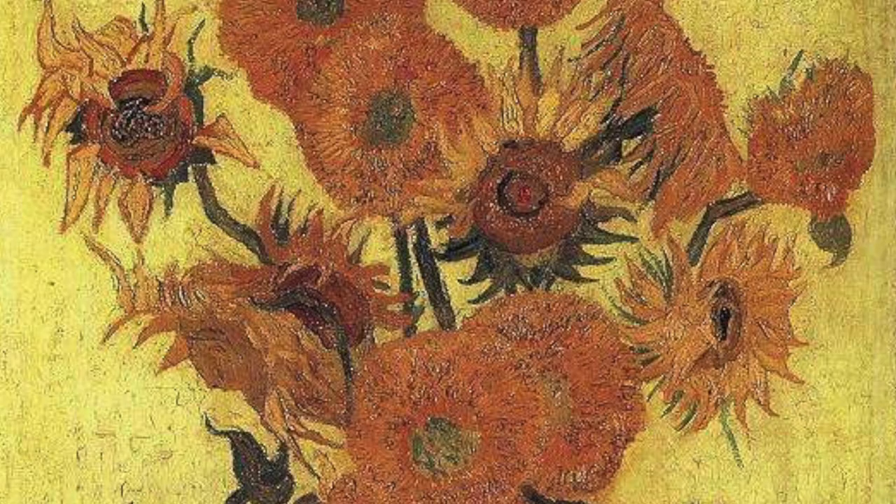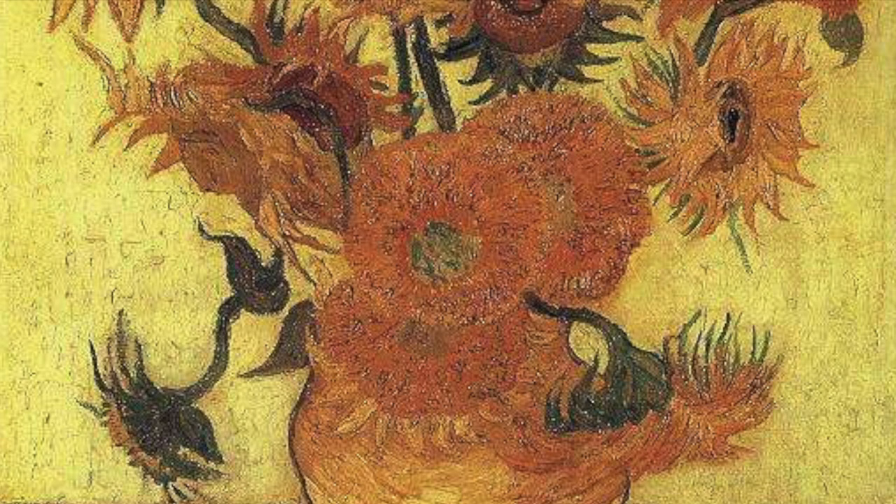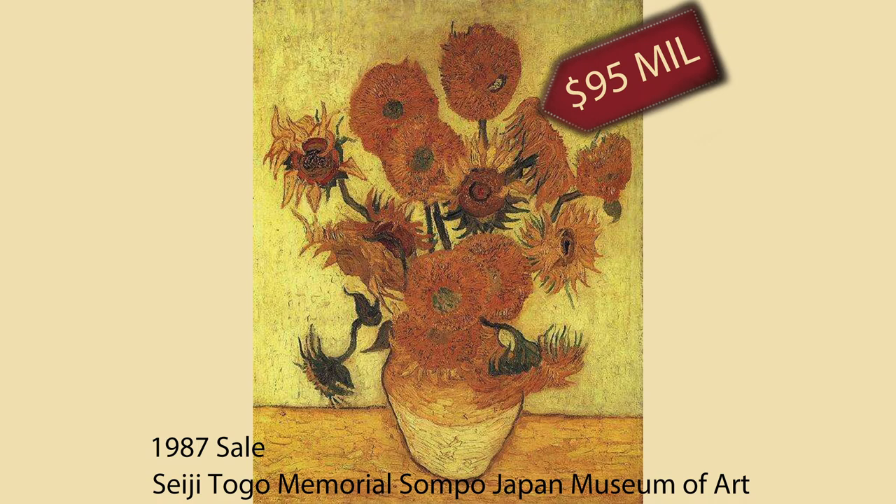This piece was initially sold to Emil Schuffenecker in 1894. There has been some concern over whether it is a true van Gogh or whether Emil forged it; however, the true identity of this painting has been confirmed as a genuine van Gogh.